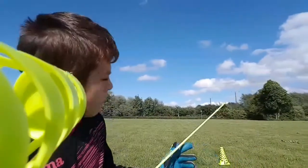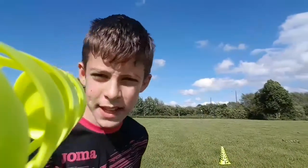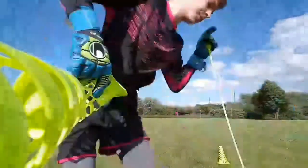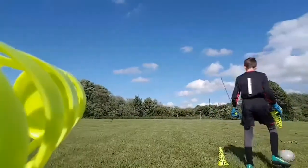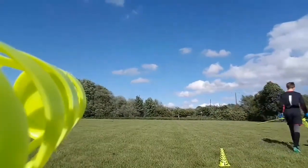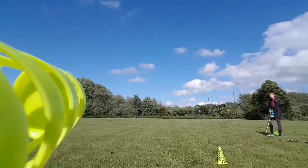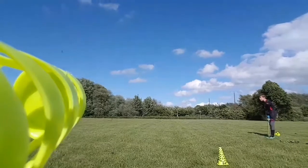Today I'm at the field and I'm going to do a couple of training drills. I'm going to show you how to set them up as well. For this one all you'll need is two agility poles or cones, and you want to put them about 8 to 10 yards apart.